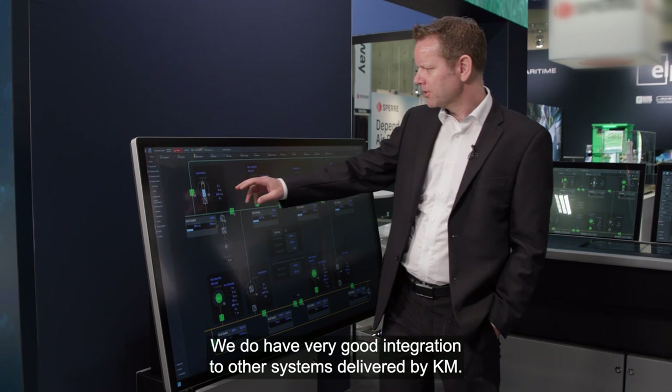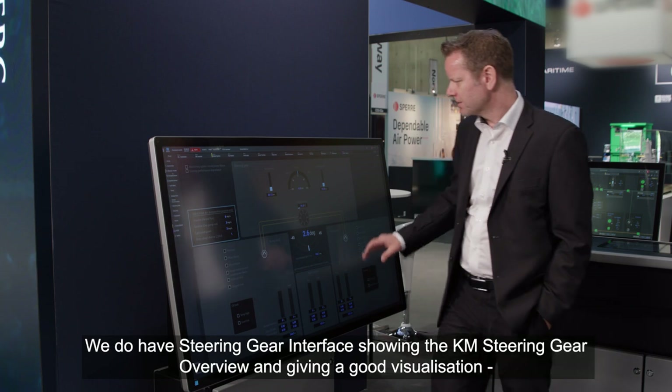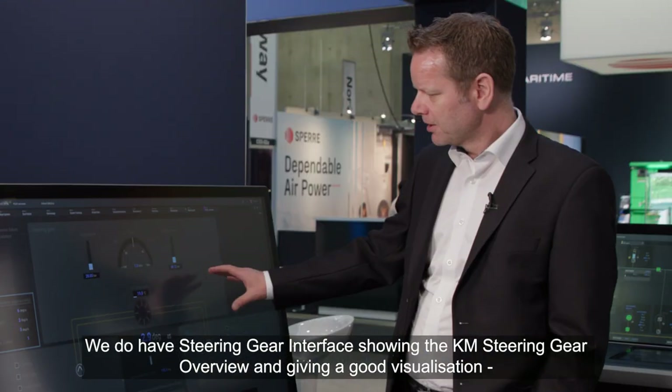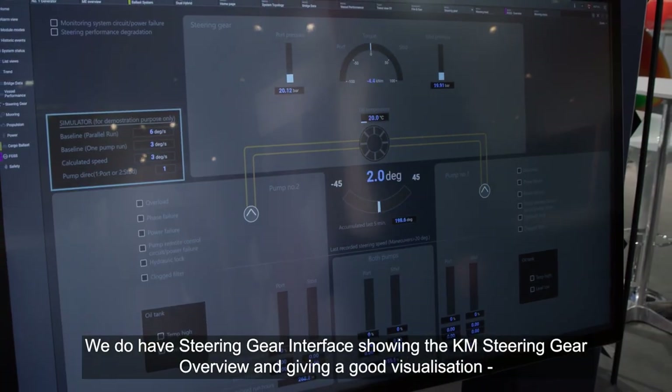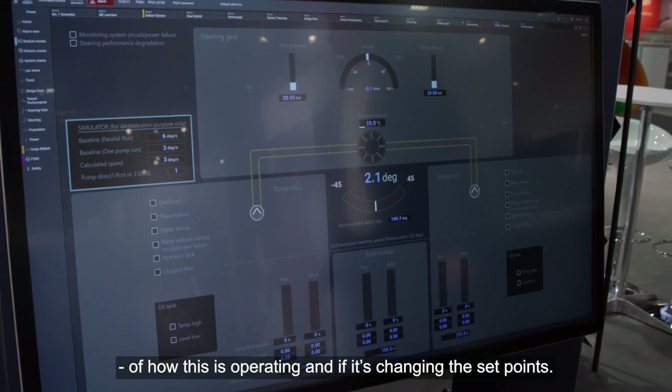We do have very good integration to other systems delivered by KM. We have, for instance, a steering gear interface, showing the KM steering gear overview and giving a good visualization of how this is operating and if it's changing the set points.